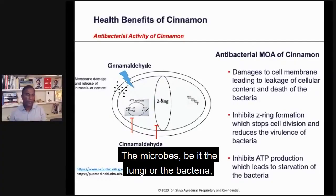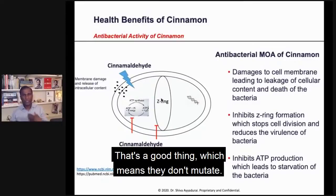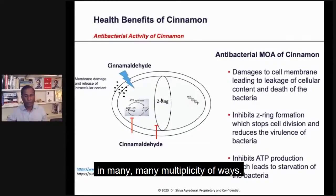The microbes, be it the fungi or the bacteria, have shown not to be able to develop resistance to cinnamon. That's a good thing, which means they don't mutate. It's such a powerful chemical that it helps you in many, many ways.